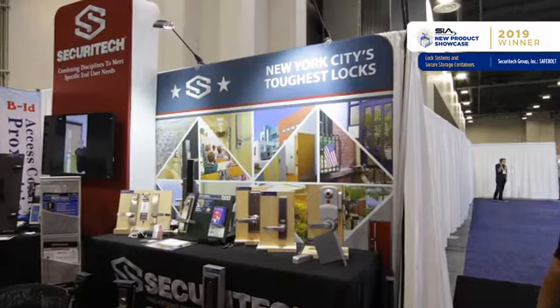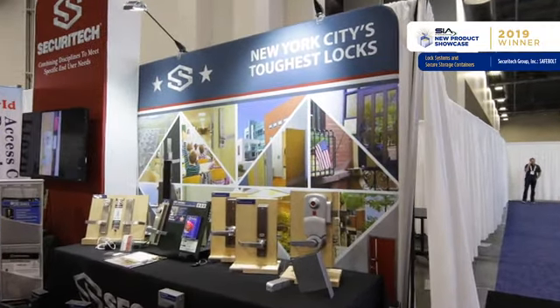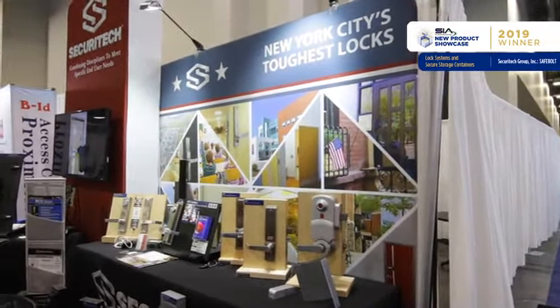My name is Miranda Thompson and I'm the marketing manager for SecureTech. SecureTech is an independent lock manufacturing company based in New York City. For the last 35 years we've prided ourselves on delivering products that provide unique solutions for specialized hardware needs.